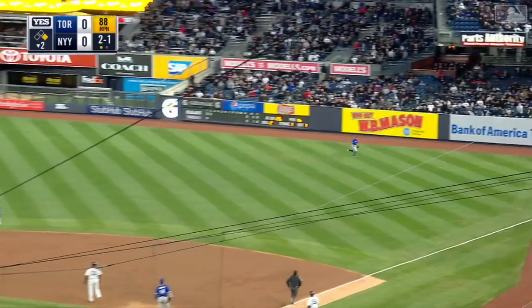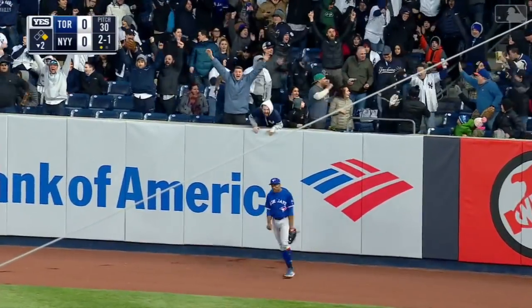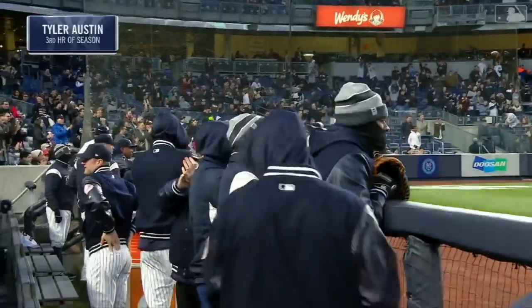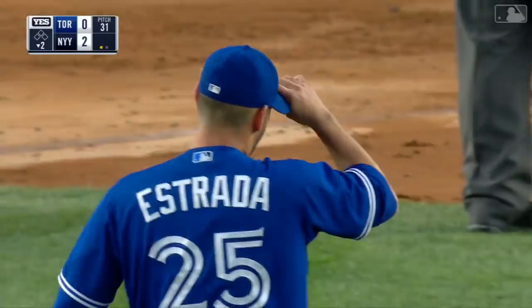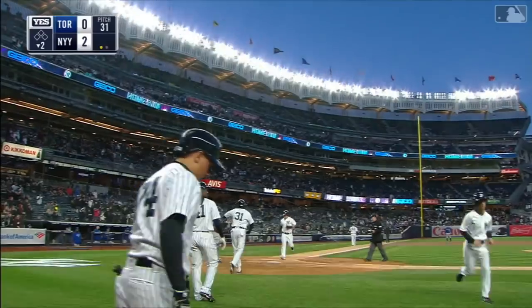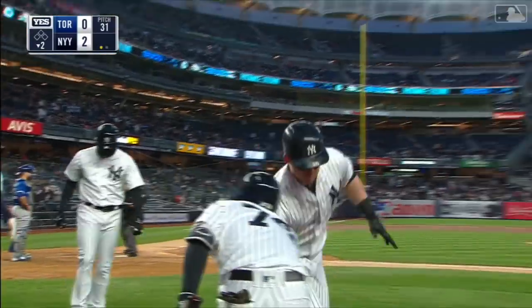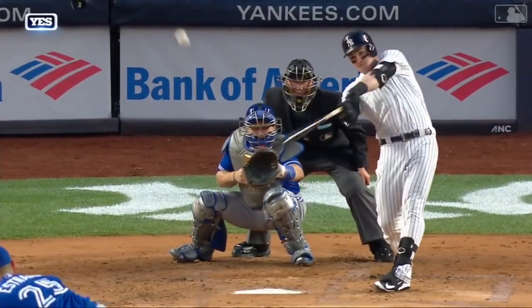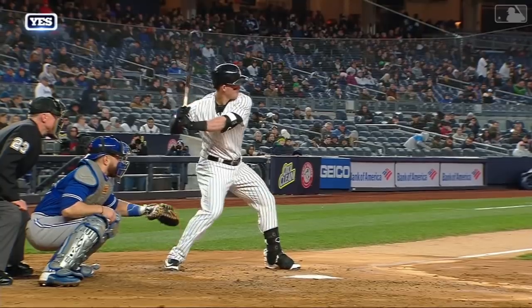High fly ball, deep right, going back — Granderson on the track, at the wall. See ya! Home run the other way for Austin. 2-0 Yankees. We talked about what Austin did in the first series against Estrada. Russell Martin put down fastball away. See how that front shoulder stays closed and you just drive the ball the other way — and just enough in Yankee Stadium.